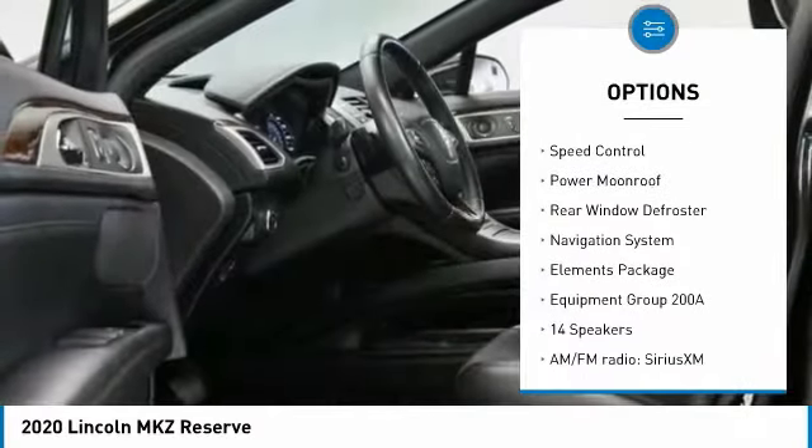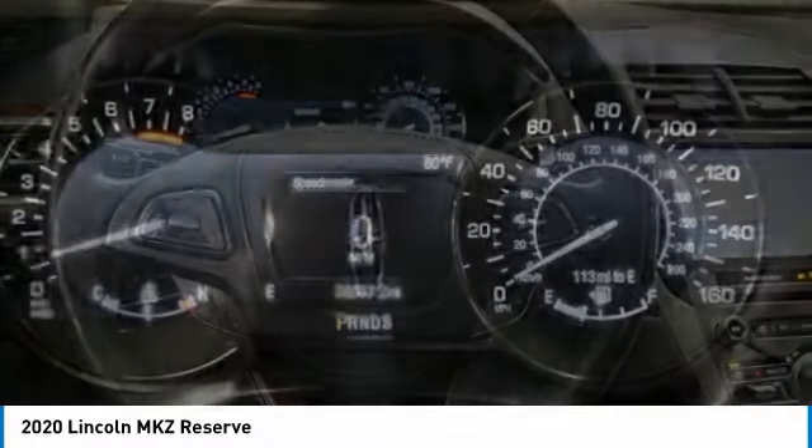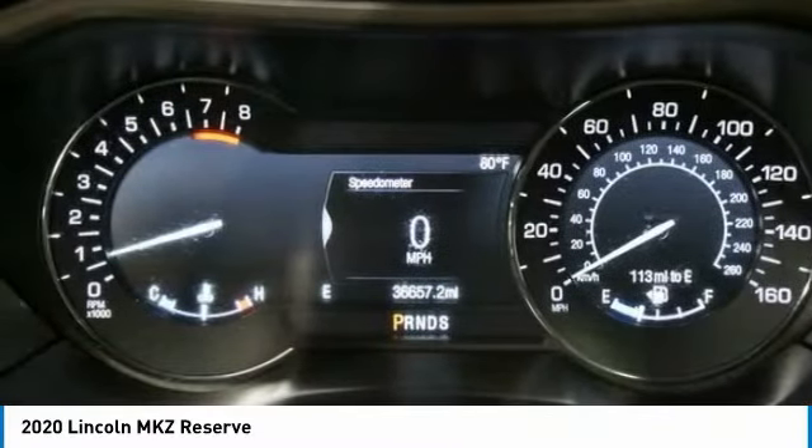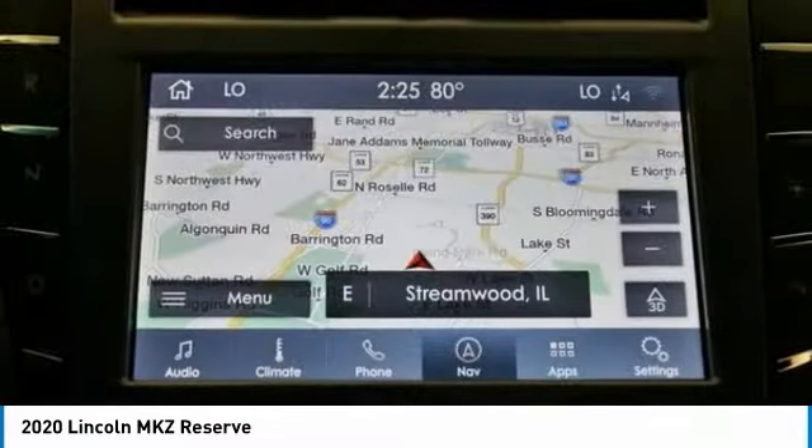Brake assist, traction control, remote keyless entry, four-wheel disc brakes, speed control, power moonroof, rear window defroster. Drive away with a great deal on this vehicle. Call or stop in today.